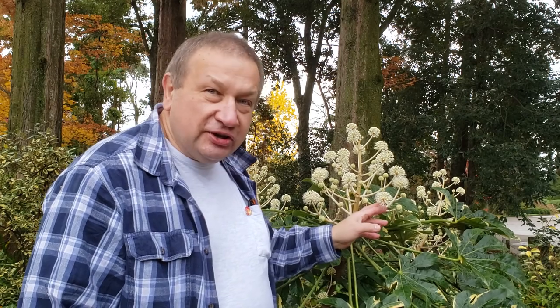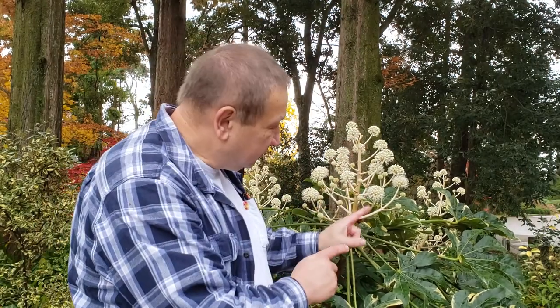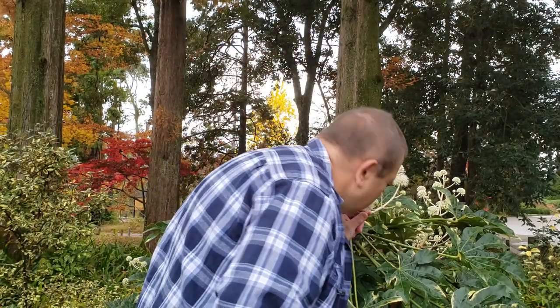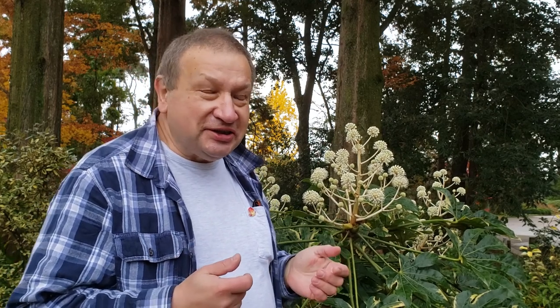Both Tetrapanax and Fatsia flower in the fall and early winter. Like most of the Aralia family, they have complicated inflorescences with small flowers. Typically the odor is not very nice, so they probably attract flies, which like strange odors, and the flies will pollinate this plant during the early winter season, and finally fruits will come out.